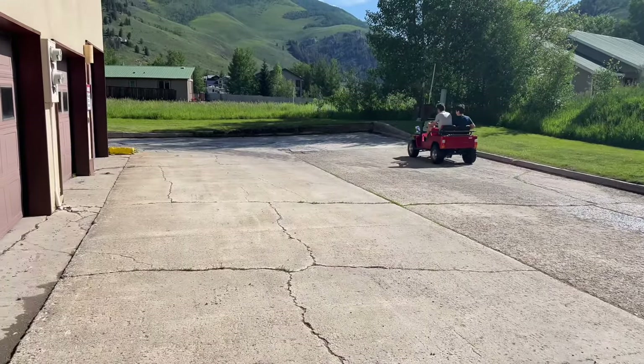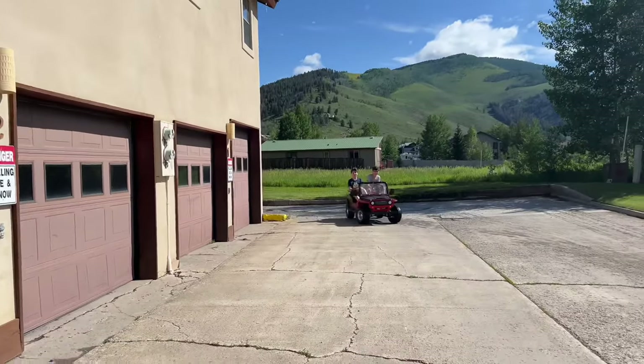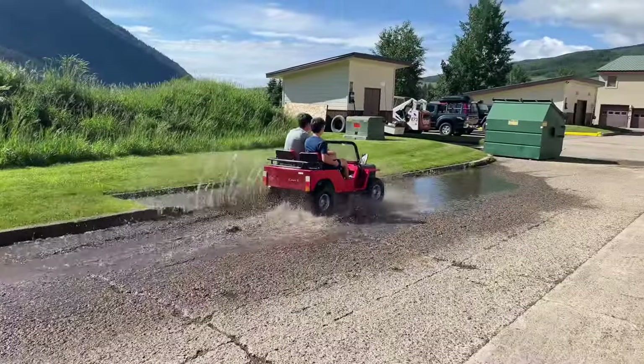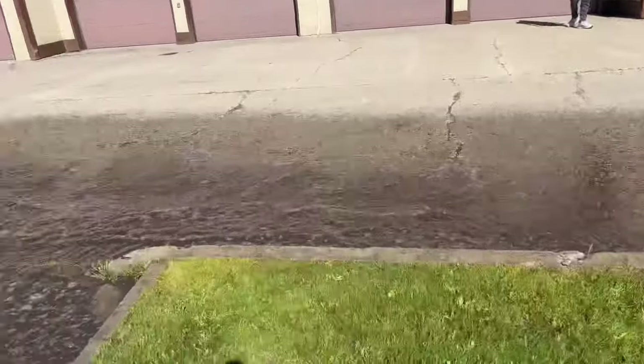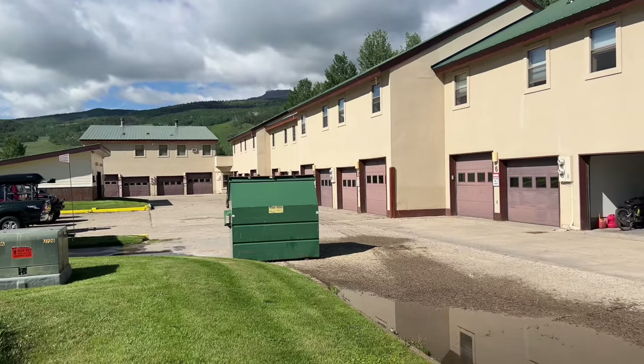Come on, that was not full speed. That wasn't even full speed. So after some advice from my brother, I decided to give it another try. You bastard!